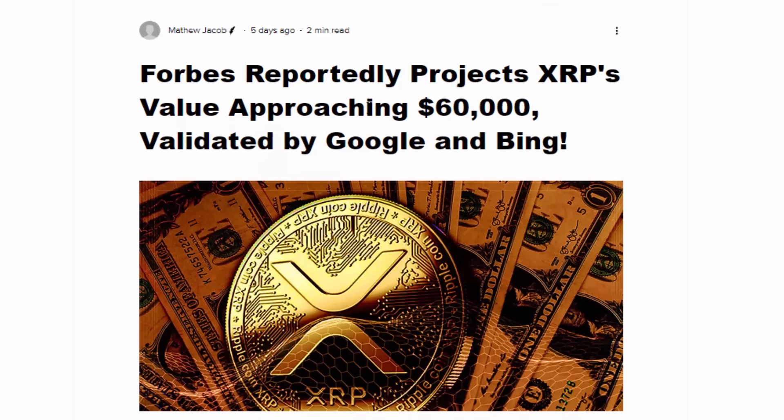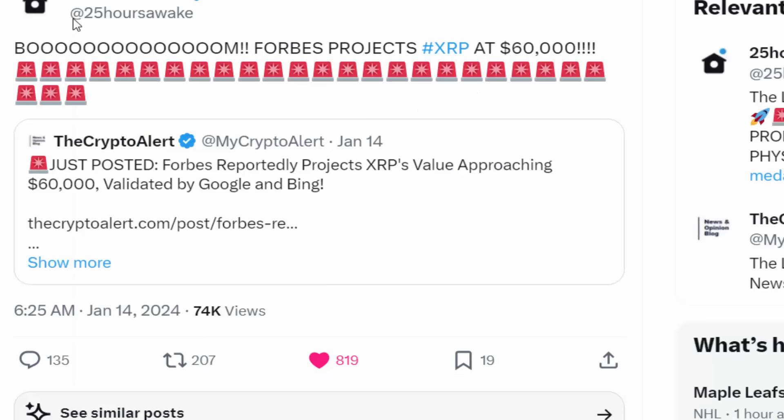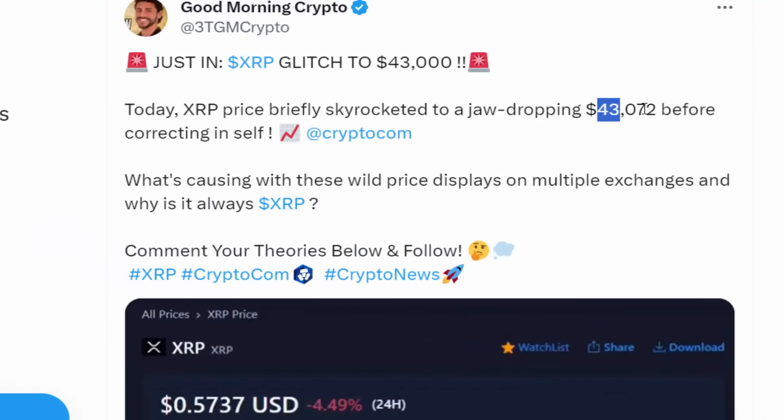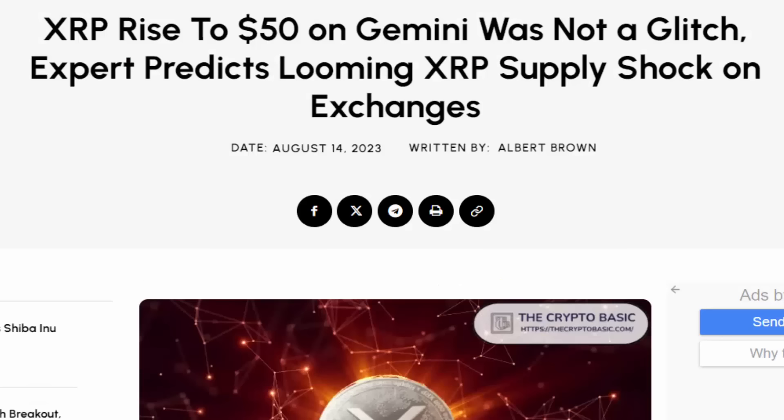When you look into it, some coincidences and similarities do emerge — the $60,000 price glitch here, and the Crypto.com glitch where someone was set to sell at $43,000, with glitches very close to $60,000. So is this actually a price glitch, or something similar to what happened on Gemini? Back on August 14th, 2023, XRP rose to a price of $50 on Gemini, one of the largest exchanges.